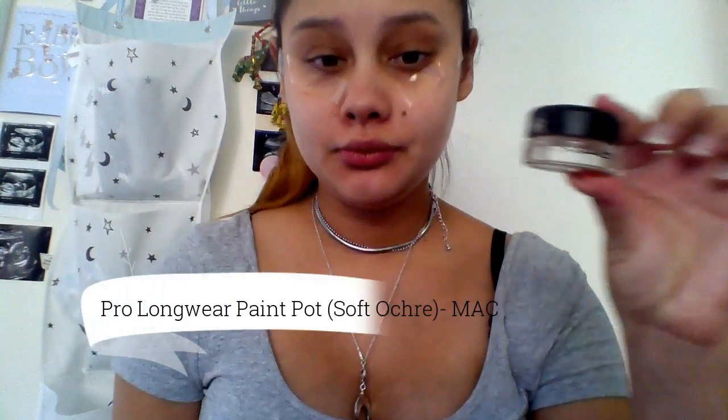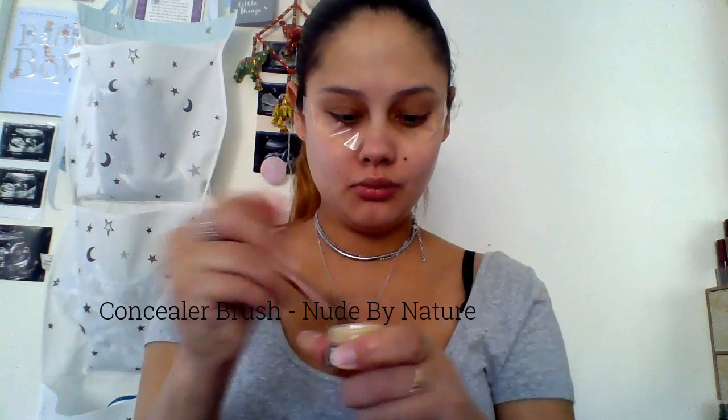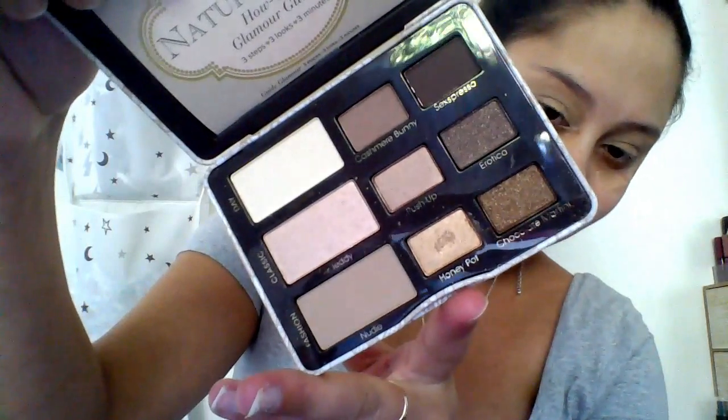I'm now taking the MAC Pro Longwear Paint Pot in Soft Ochre - this is by MAC and it's a really good eyeshadow primer. It basically makes your eyeshadow stay on for the entire day. I'm taking a flat concealer brush by Nude by Nature and smoothing the primer onto my eyelids. Keep in mind this eyeshadow primer dries fairly quickly, so you need to blend it out quick. Now taking the Too Faced Natural Eyes palette to do my entire eye look.